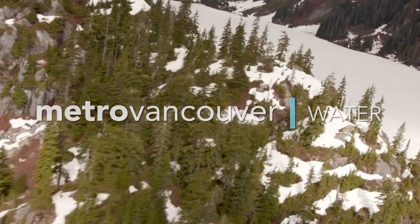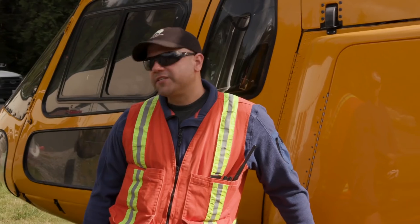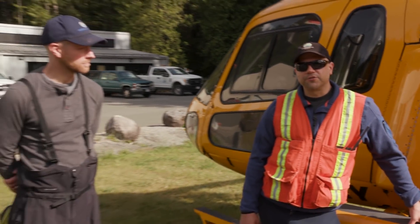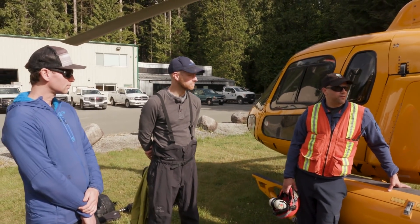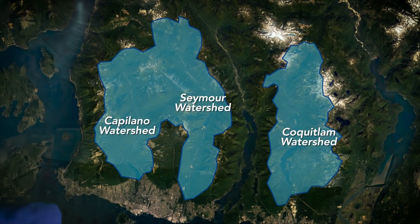Metro Vancouver staff are heading into the mountains to do a snowpack check to determine stored snow levels in the watersheds. Today we're going to do some snow surveys up in Seymour and Coquitlam — the snow survey at Orchid and Disappointment Lake. These remote sites can only be accessed by helicopter. The combined area of the Capilano, Seymour and Coquitlam watersheds is over 58,000 hectares — that's 150 times the size of Stanley Park.